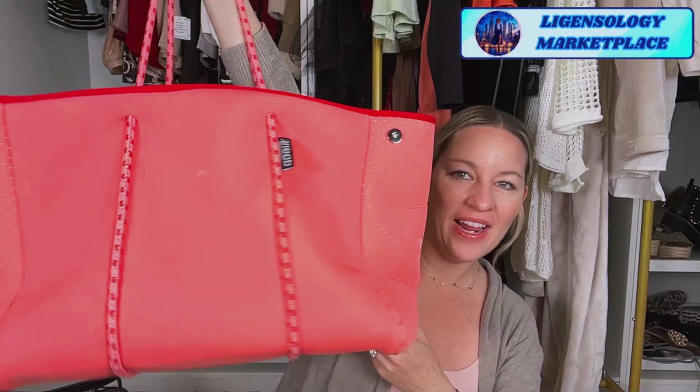This bag is bigger than my head, so really great for the pool and the beach. I really love that.